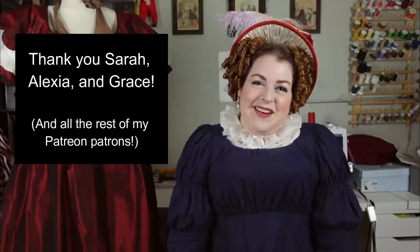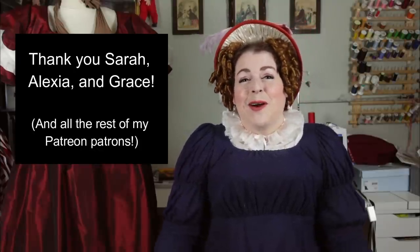But first, a big thank you to my Patreon patrons who make videos like this possible, especially the patrons in my romantic and Victorian tiers: Alexia, Sarah, and Grace. So thank you all so much! If you would also like to become a patron, there is a link to my Patreon down in the description below.